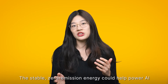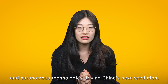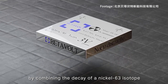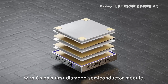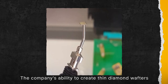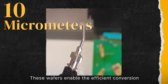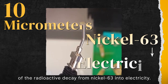The stable, zero-emission energy can help power AI and autonomous technology, driving China's next revolution. In a press conference, company CEO Zhang Gui revealed that the battery works by combining the decay of the nickel-63 isotope with China's first diamond semiconductor module. This unique integration allows the battery to be dramatically miniaturized while keeping production costs low. The company's ability to create thin diamond wafers only 10 micrometers thin is at the core of this technology, enabling efficient conversion of radioactive decay from nickel-63 into electricity.